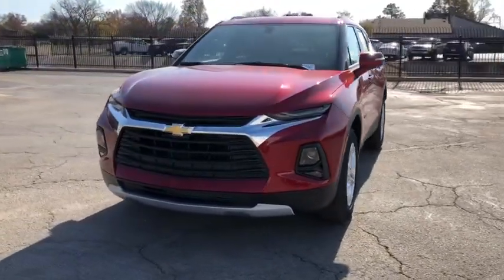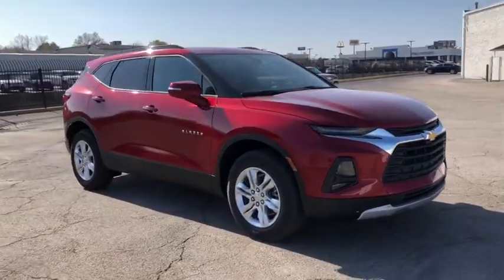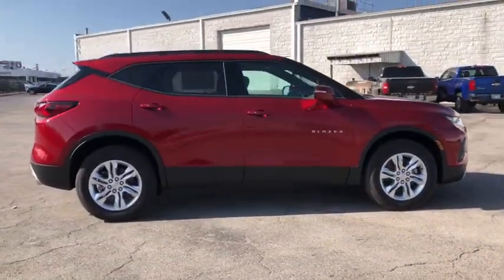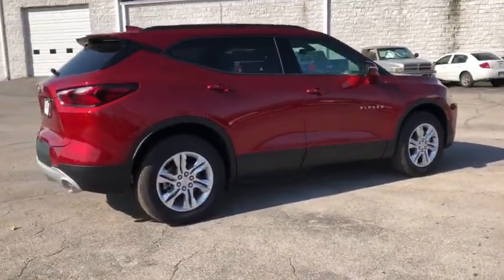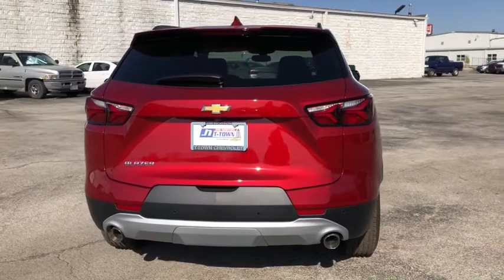You just found the 2021 Chevrolet Blazer. Get the features you need and the comfort and style you've been hoping for. This well-equipped vehicle is an excellent value and will help you make the most of every drive. All you need to do is relax and enjoy the ride.